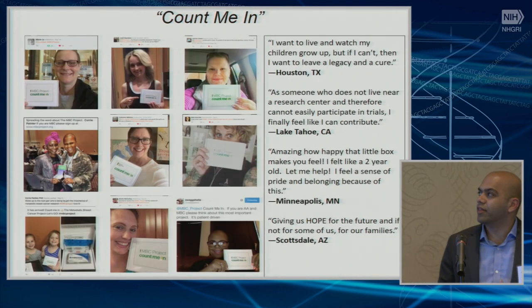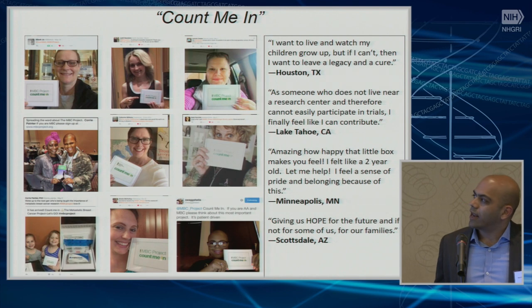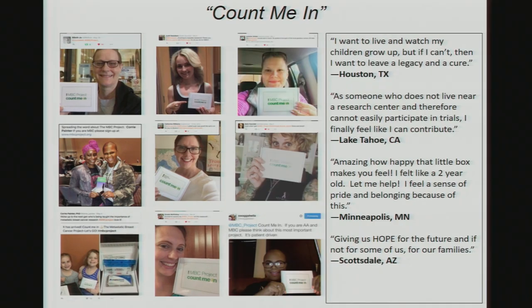I want to close by focusing on this idea of patient-partnered research. One day, sometime in the middle of last year, we started seeing all these selfies appear online — patients participating in the project holding up their saliva kit that says 'count me in.' We didn't tell people to do this; it wasn't a marketing plan. Patients said things like: 'I want to live and watch my children grow up, but if I can't, I want to leave a legacy and a cure.' And from Lake Tahoe: 'As someone who does not live near a research center and therefore cannot easily participate in trials, I finally feel like I can contribute.' We're excited about this as a model for patient-driven research. About six weeks ago, we launched a second project in a rare sarcoma called angiosarcoma, and already have 200 patients signed up in six weeks for a cancer with only about 300 cases diagnosed per year.